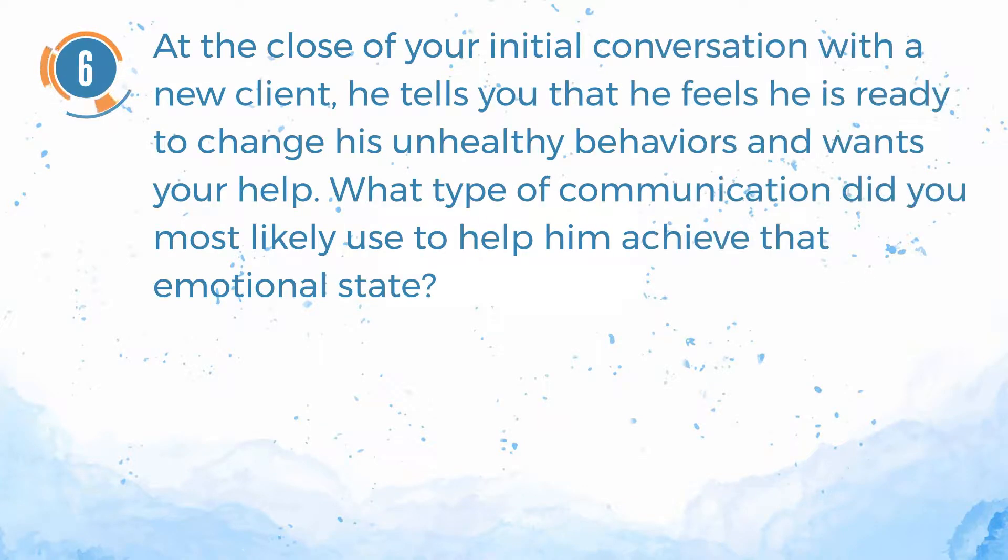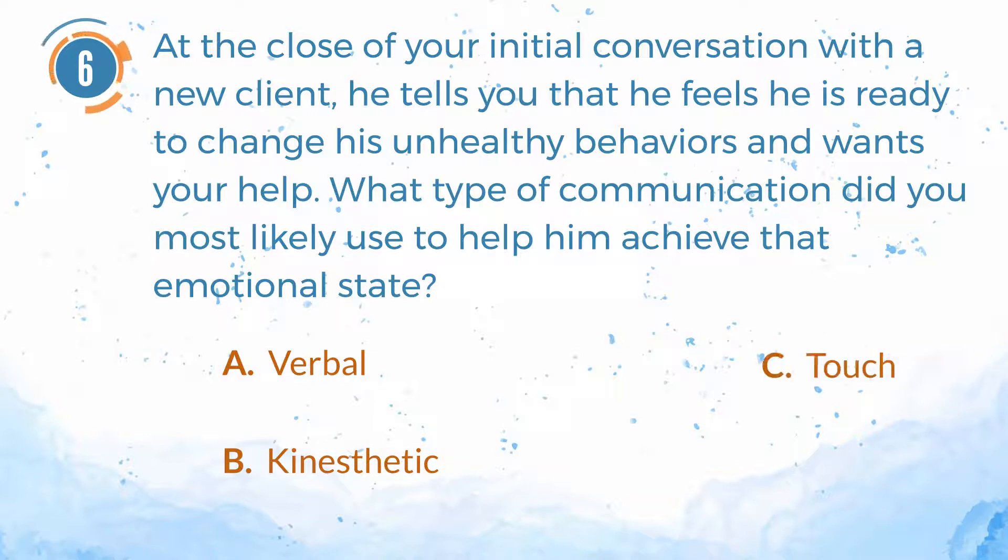Number 6. At the close of your initial conversation with a new client, he tells you that he feels he is ready to change his unhealthy behaviors and wants your help. What type of communication did you most likely use to help him achieve that emotional state? A. Verbal. B. Kinesthetic. C. Touch. D. Visual.